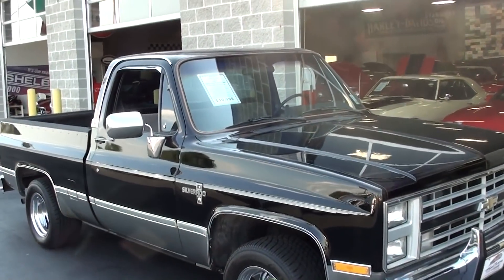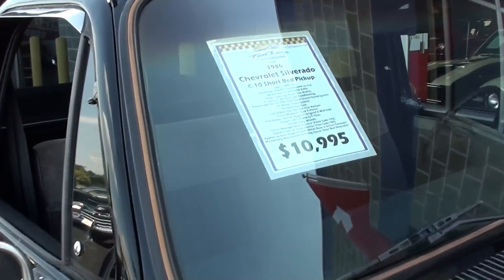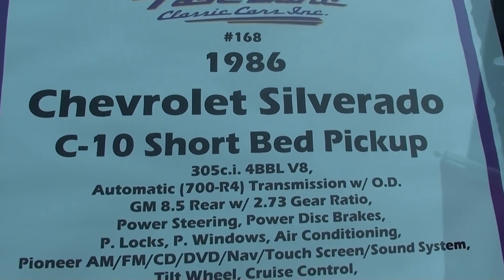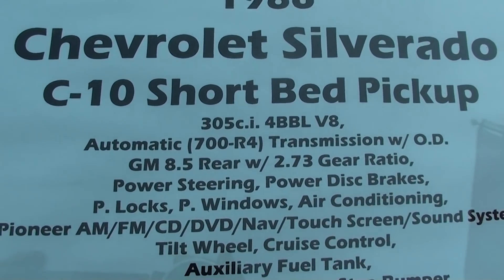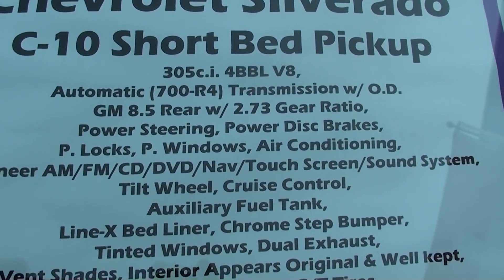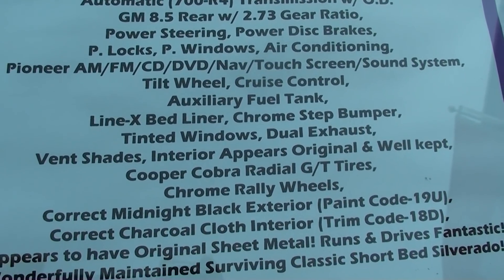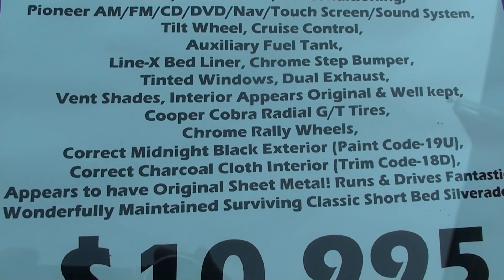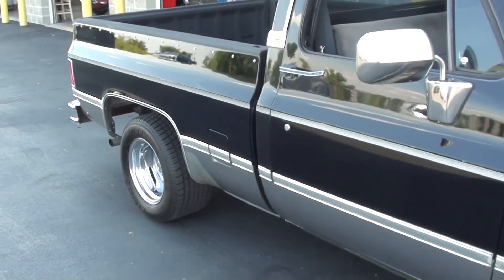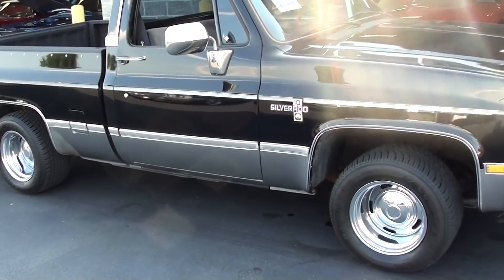All right guys, so you can see how nice it drives. Let's go ahead and check out the specs. Once again, it's a 1986 Chevrolet Silverado C10 short bed. It's got the 305 backed by a 700R4 and a set of 2.73 gears, so this is definitely a really nice cruiser. It's got the Line-X bed liner. You guys can pause and read all the details, but I mean, this is definitely one of the sharpest ones I've seen from this era — very slick looking truck.